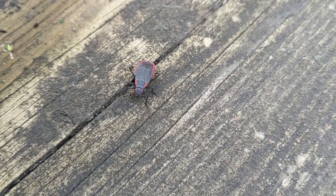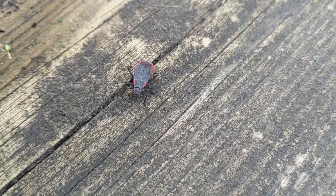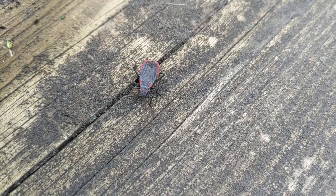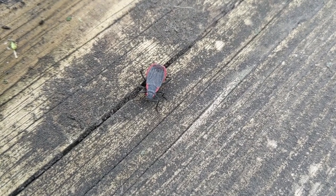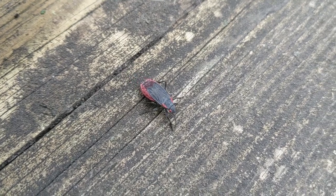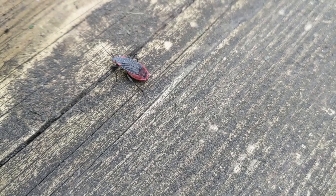On top of one of the logs I found this insect. I know it's an insect because it has six legs and two antennae and I can even see its three body parts: head, thorax, and abdomen. This little guy is a box elder bug and they eat by sucking the sap out of plants.